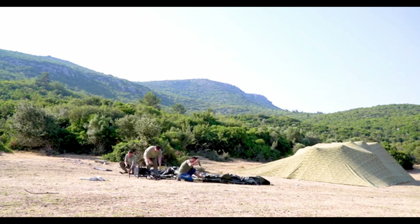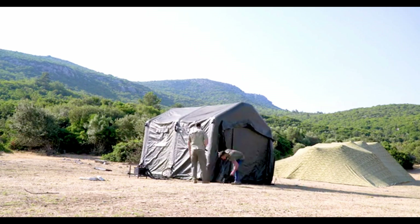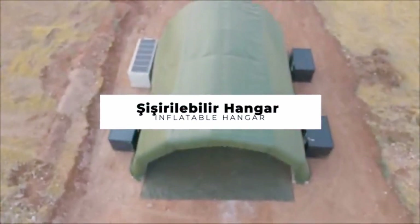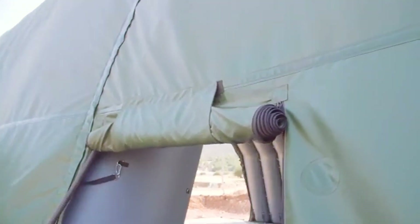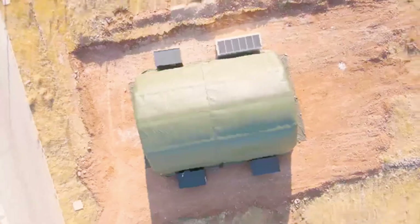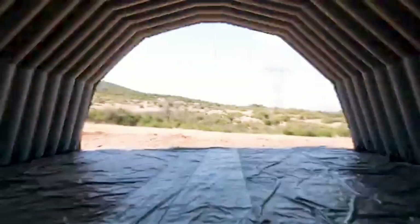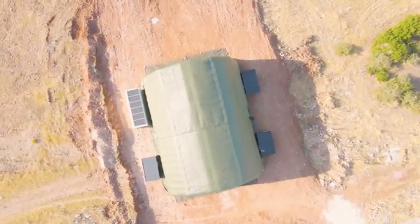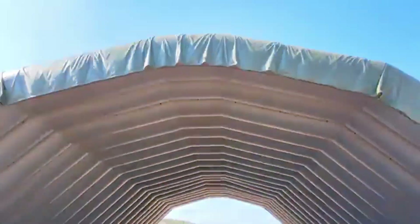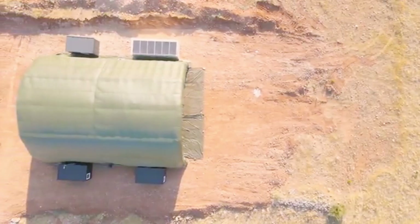TDU Savuma System creates high-tech inflatable structures for defense and industrial use. Their lineup includes inflatable wall tents, airbeam tents, mobile hangars, and advanced camouflage systems designed for quick deployment and built to handle the toughest conditions. These structures are fire-resistant, UV-protected, and strong enough to withstand heavy winds and snow, making them ideal for military, emergency, and industrial applications. TDU solutions are customizable — need power and lighting, heating, air conditioning, or specialized camouflage? They've got you covered. Every setup can be tailored to meet specific operational needs, ensuring efficiency and comfort in the field. With a strong commitment to quality and innovation, TDU delivers durable, rapidly deployable solutions trusted by defense forces and industries worldwide.